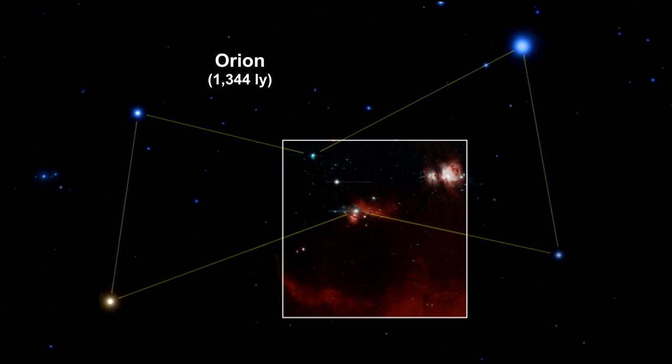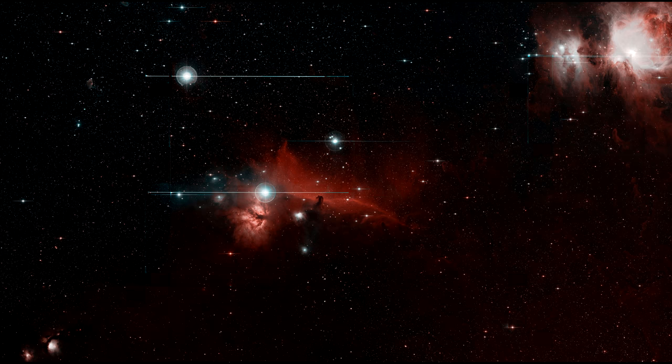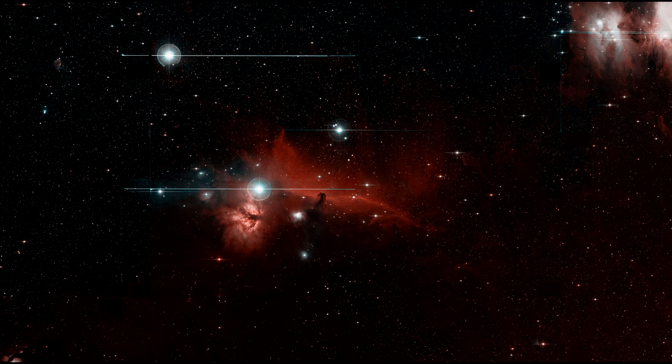Every night, ZTF will scan a large portion of the northern sky, discovering objects that erupt, move, or vary in brightness, including asteroids, comets, and supernovae.